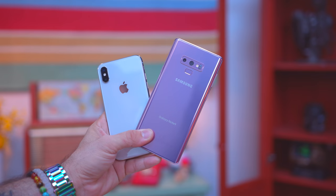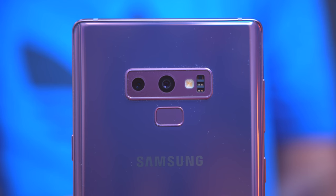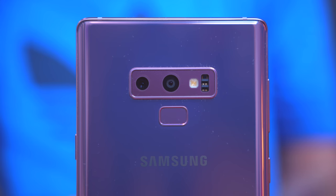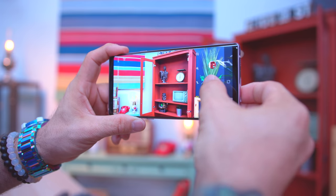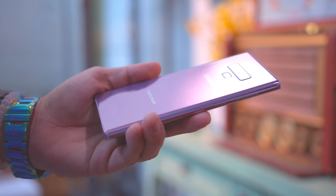Both the Note 9 and the iPhone 10 have 12-megapixel main shooters on the back and both do 4K 60fps — all the good stuff you expect from a 2018 flagship. On the Note, the variable aperture is a cool feature. It's not the most useful thing in the world, but getting extra performance in low light and being able to close down for a sharper image in bright conditions is a nice bonus. It is a mechanical element though, which could technically break.